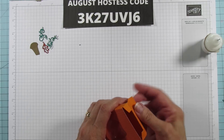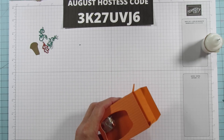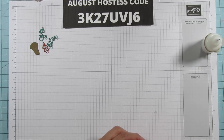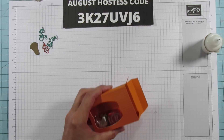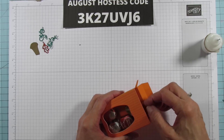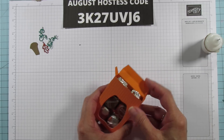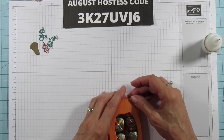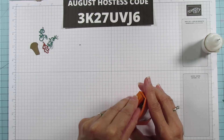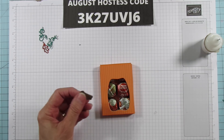Let's go ahead and add the candy on the inside. I want this one to show — the one that says Happy Harvest — so I'll put that on this side. Six of them fit in there just perfect. Now let's decorate!